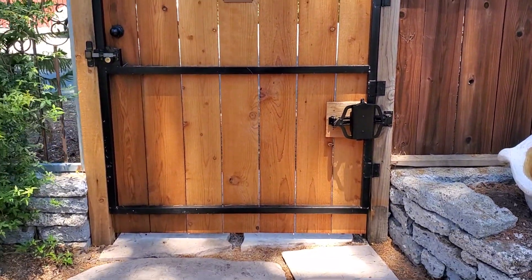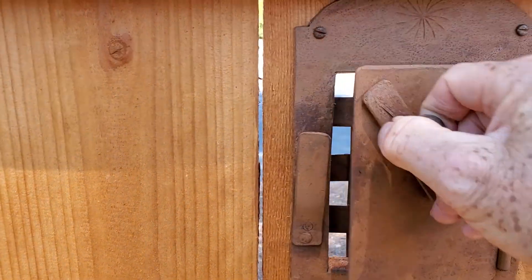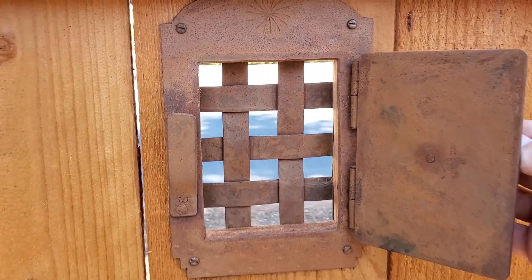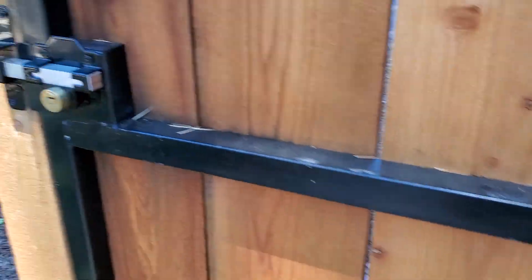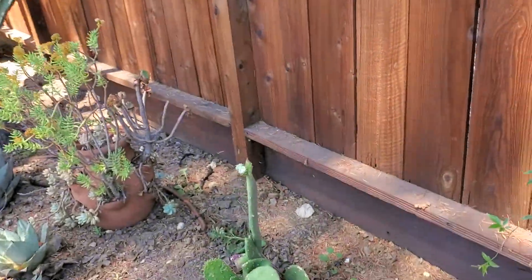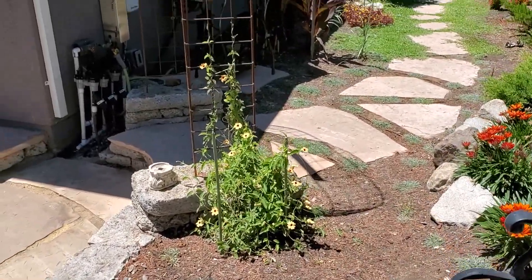This is the door that they made. Nice hardware — they built the frame, everything from scratch. Then we'll make our way through the garden here. Got a bunch of cactus growing, and the bench I restored. All the flowers are growing nicely, they're climbing up.